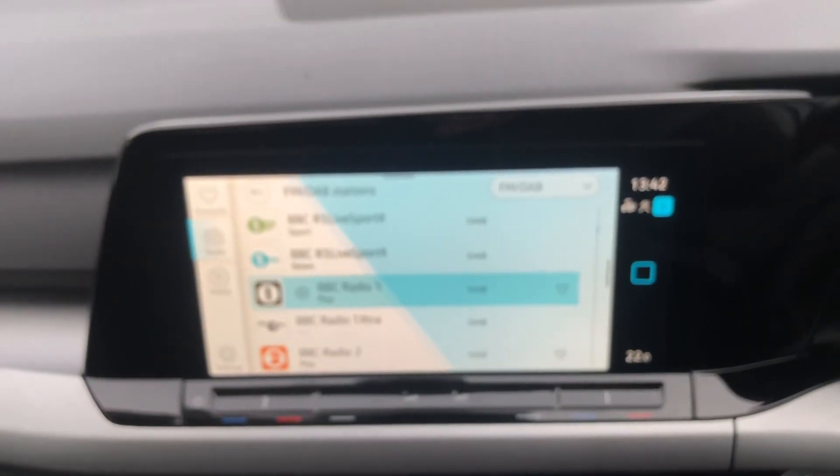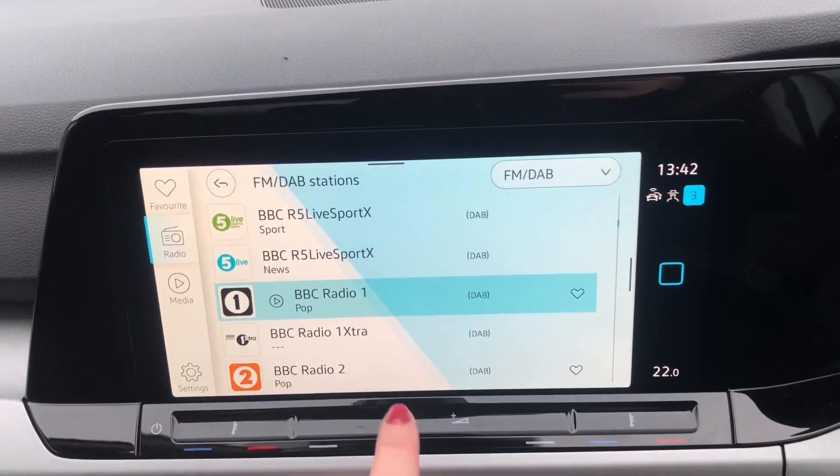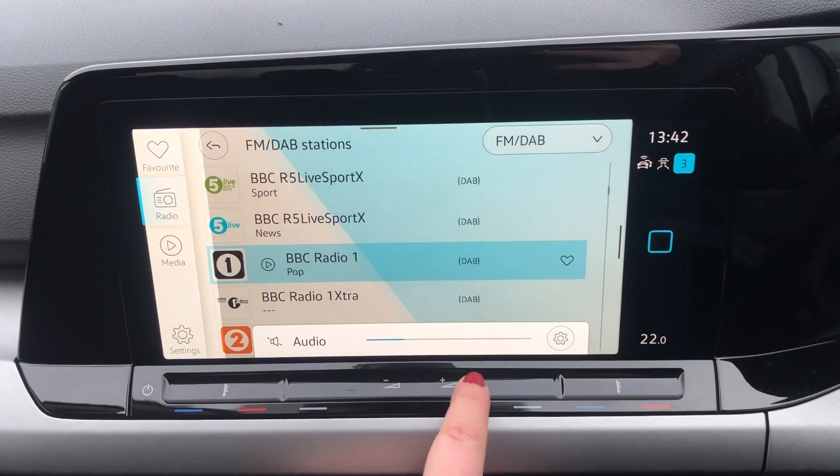You've got all your radio, DAB radio. You also have your sat nav system which is really, really good and really easy to use as well.